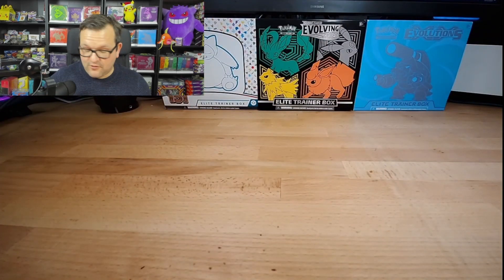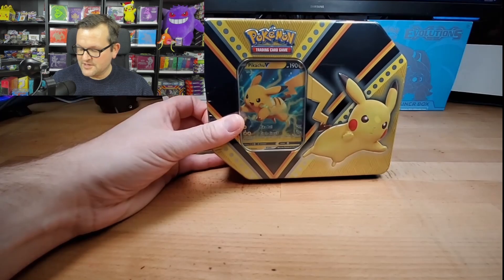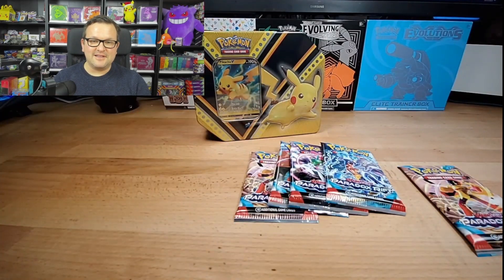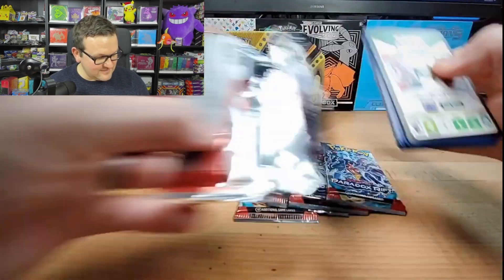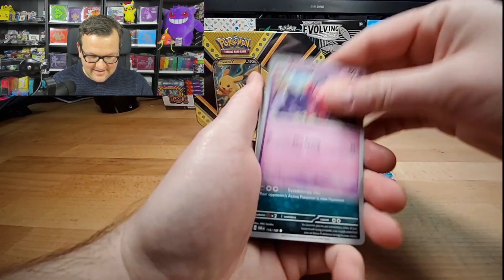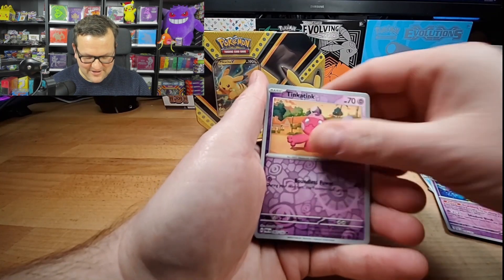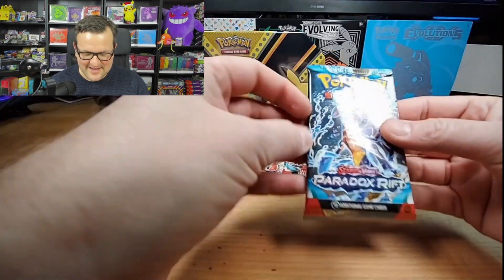So before we get into this right here, which is super interesting to me, we're just going to be opening up a few packs of Paradox Rift, just because I had a lot of fun over the weekend opening this up and I just want to keep going. So this is a crazy tin, guys. I don't even know how to put it after I saw what it is. We'll get to it in a minute, I just want to run through these.